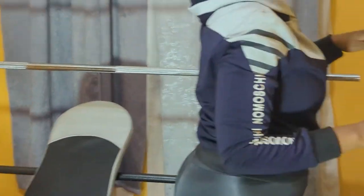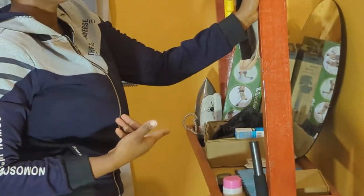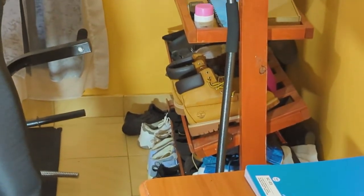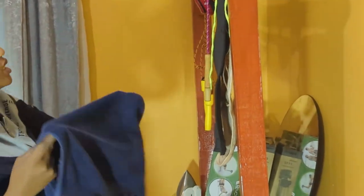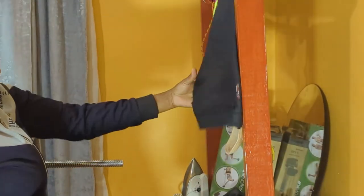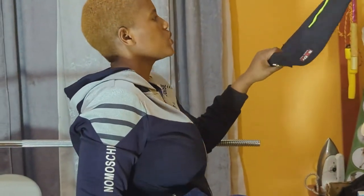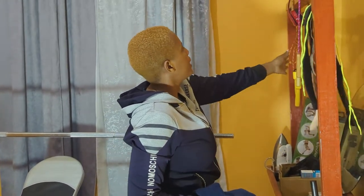Then on this side we have this stand. Right now it is acting as our shoe rack — we have kept some of our shoes here. We also have my towel for wiping sweat when I'm working out. And then we have this body sculpture machine. This was the first one I purchased and then I went for this other one, so I have two of them.